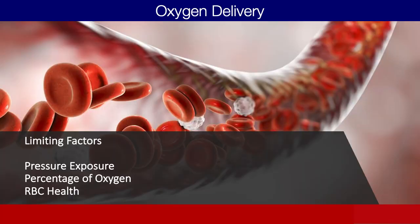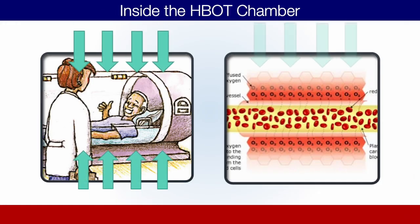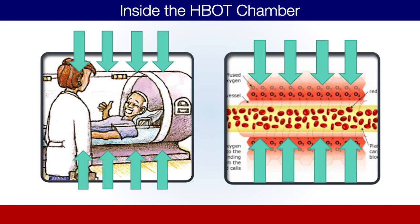Ultimately, the limiting factors for how we absorb oxygen are how much pressure we're being exposed to, what percentage of oxygen we're being exposed to, and the health of our red blood cells and hemoglobin levels. Through hyperbaric, we are actually able to manipulate the pressure and the percentage of oxygen very effectively in order to massively increase the amount of oxygen being absorbed into our plasma and ultimately delivered to our cells. That's really where a lot of the difference lies between hyperbaric and other oxygen therapies.